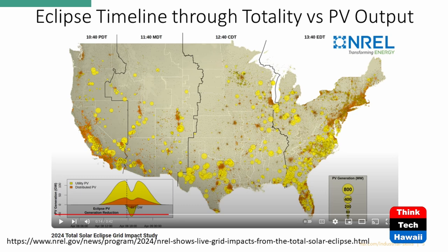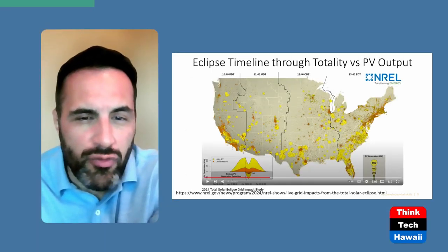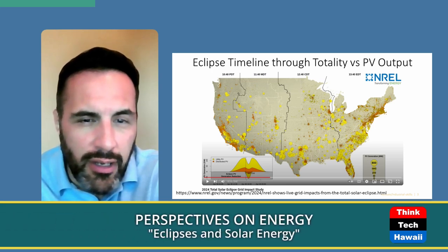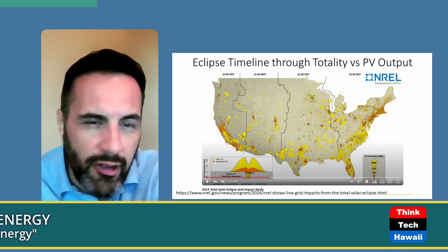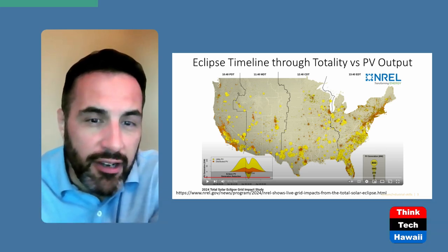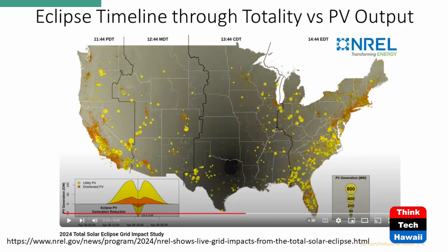One thing to take note of on this graph is the eclipse PV generation reduction. On the inverse of that graph it shows you how much was cut out, and it is quite a bit — you're looking at almost 50 gigawatts of power that have been reduced on this particular day because of that eclipse.